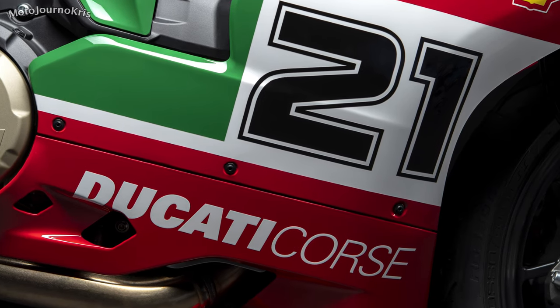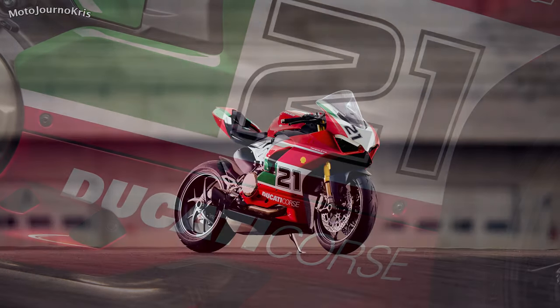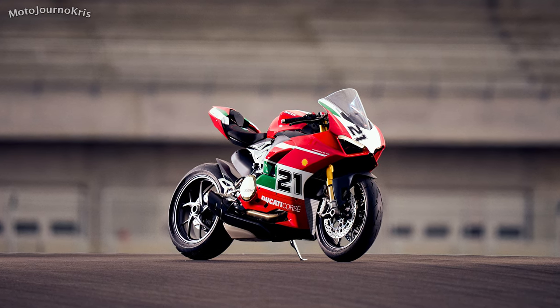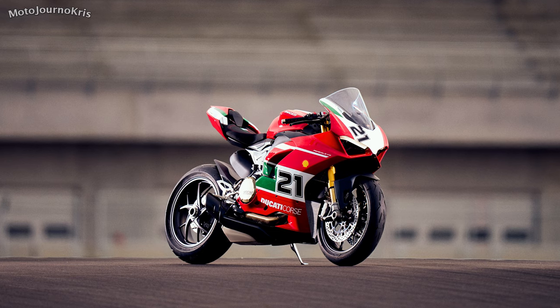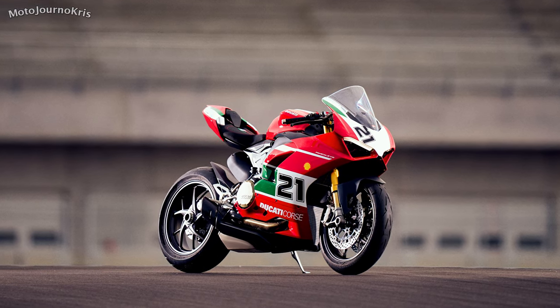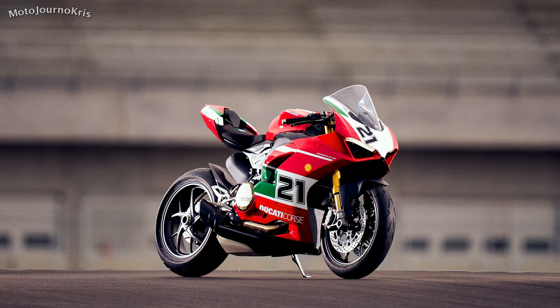So what do you think of Ducati's latest announcement? Are they onto a winner with this Troy Bayliss limited edition commemorating one of the brand's true legends and a legend in motorsport? Or would you have rather seen the bike in a new V4 format? Let me know in the comments and as always, stay safe out there and thanks for watching.